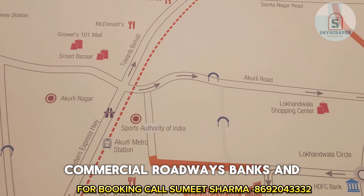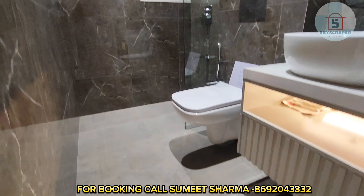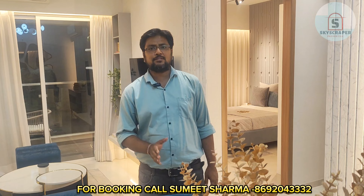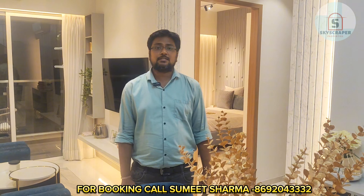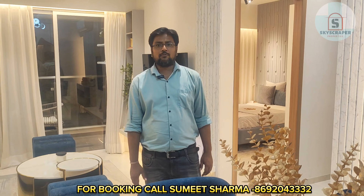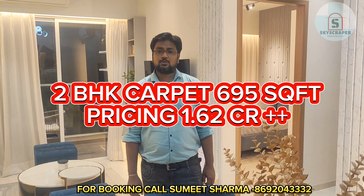I will do a virtual tour and give you the pricing at the end. For the 1 BHK with carpet area of 413 sq ft, pricing starts at 99 lakhs plus taxes. For the 2 BHK configuration, carpet area options available are 686, 695, and 700-plus sq ft. For the 2 BHK with carpet of 695 sq ft, pricing starts at 1.62 CR plus taxes.